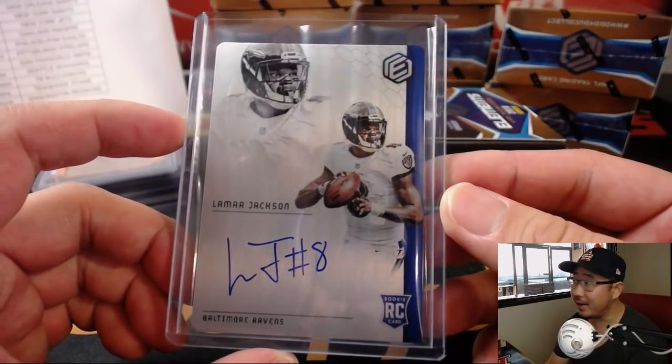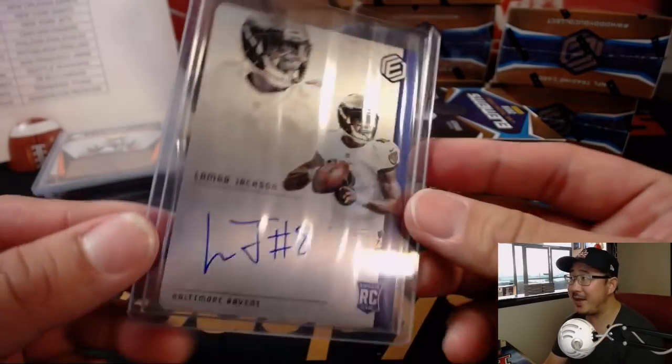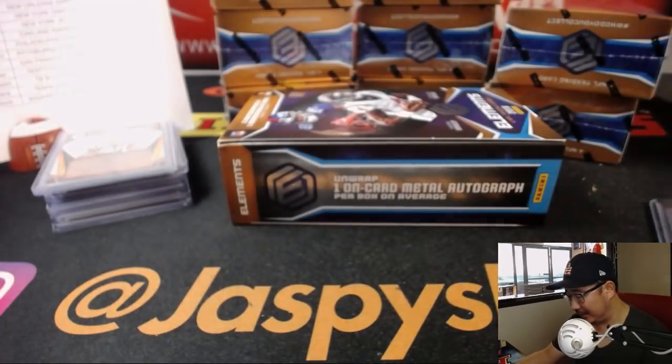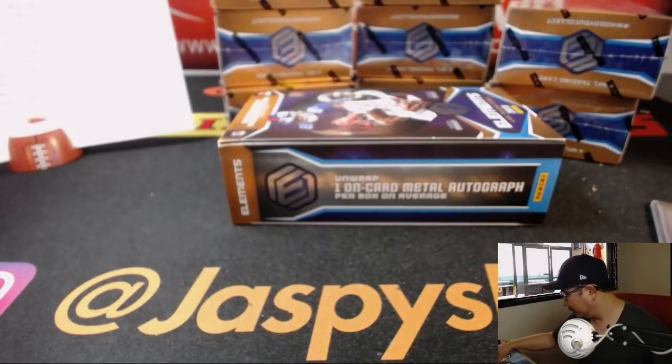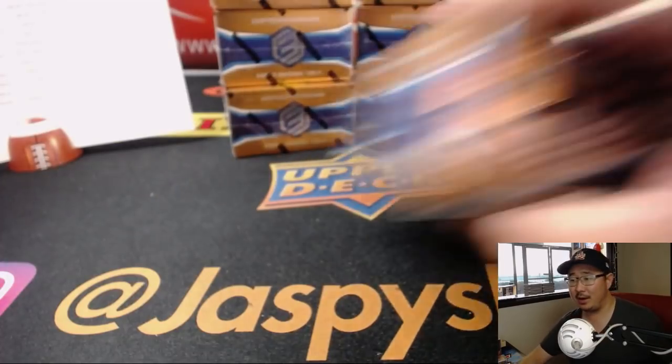The future right here. I don't know how soon he'll play quarterback in Baltimore, but they may get him involved in a lot more plays, in some sort of capacity. Get him on the field somehow, some way. All right, next.